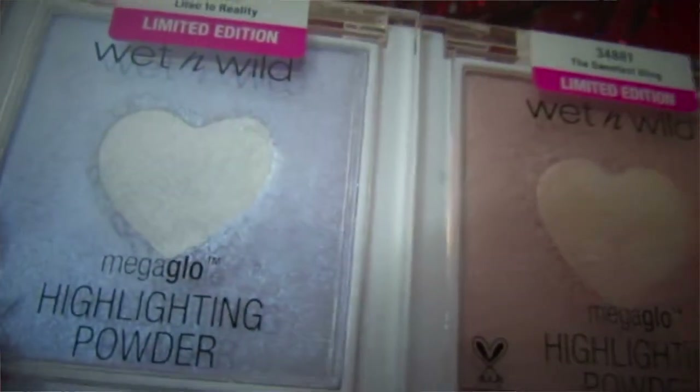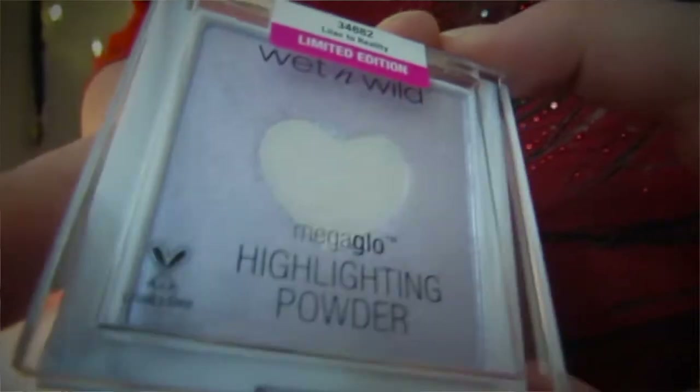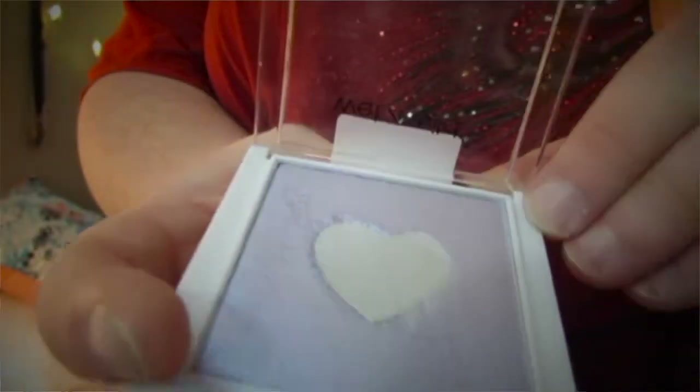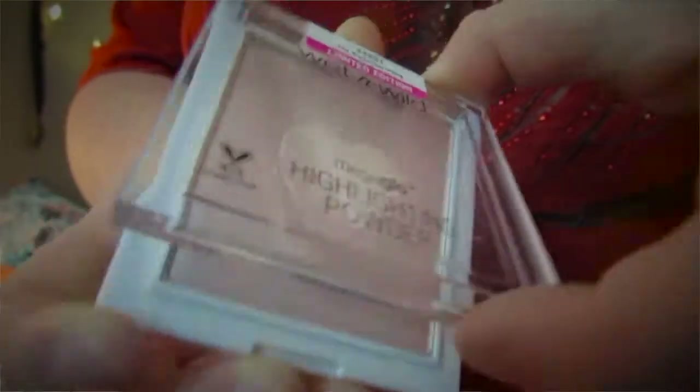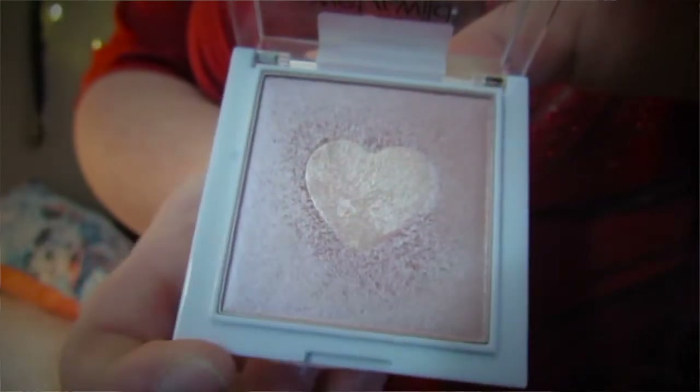Two of my favorite products I purchased were totally by chance. I went into Walgreens and found two of the limited edition Wet n Wild highlighters. I'm obsessed with the Wet n Wild highlighter — especially the shade Precious Petals from the Mega Glow line. These limited edition ones are gorgeous: one shade is Lilac to Reality, which is a purple shade with a silver middle, and the other is called The Sweetest Bling, which is a pink highlighter. I am obsessed. You can definitely find them online.